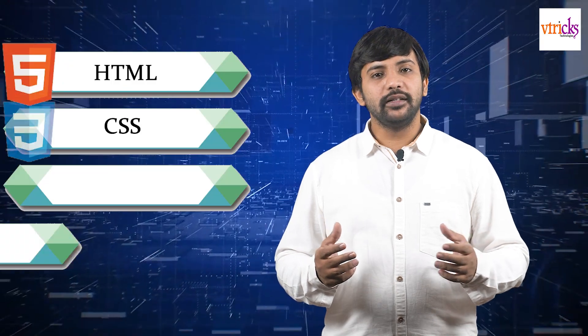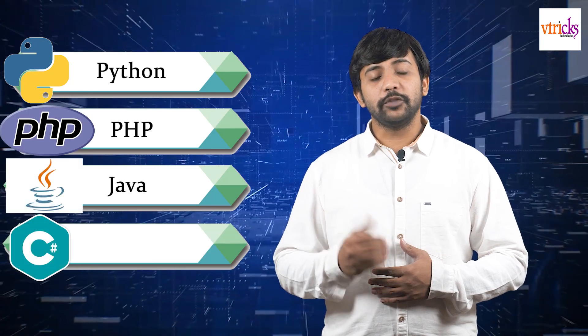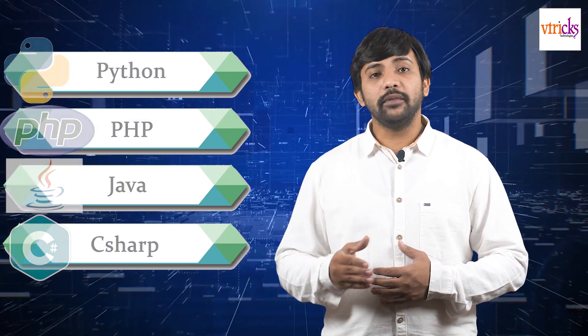With regards to the front-end, we use technologies like HTML, CSS, JavaScript, jQuery, and so on. Coming to the middle layer, we use technologies like Python, PHP, Java, C-sharp, and so on.